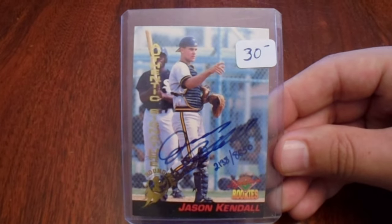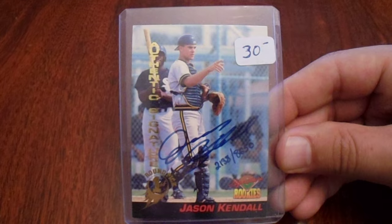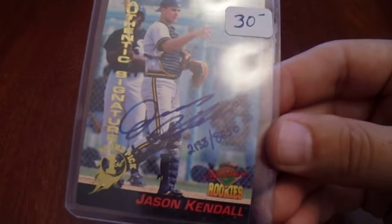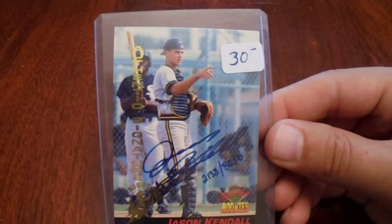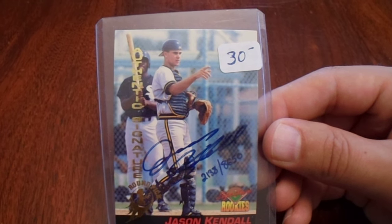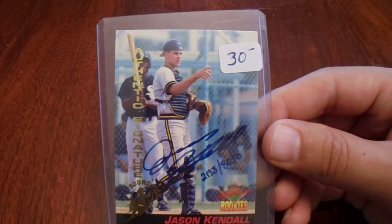I did give him a little bit of business later on. Moving around a bit more, we saw a box that had some autographed cards labeled as two-thirds off. When I saw this Jason Kendall card from Signature Rookies — you can see it is numbered. Signature Rookies back in the mid-90s, they were amazing. Paid $10 for that Jason Kendall signed card.